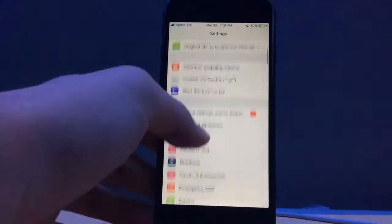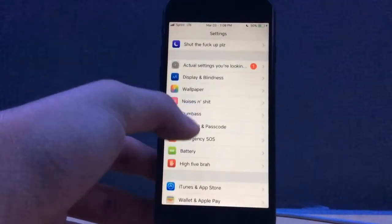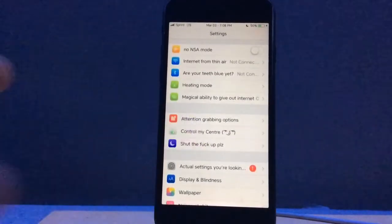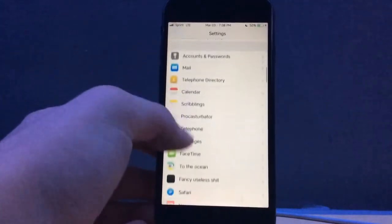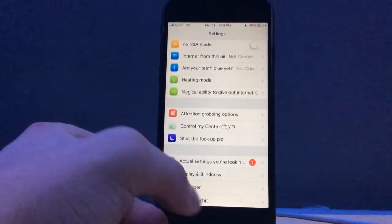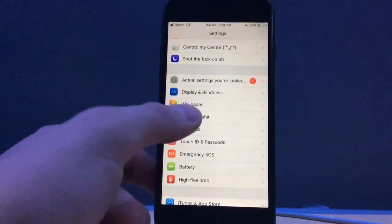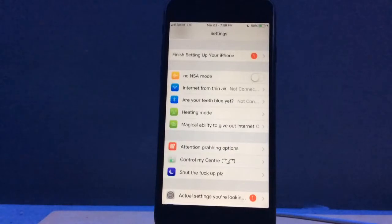As you may have noticed when I was inside of settings, the strings are named differently, and this is due to a tweak called Dope Settings. Basically all this tweak does — it doesn't have any options to configure — it just makes your settings pretty funny. I like it because it makes me laugh when I'm just looking at it, especially the one for Siri.